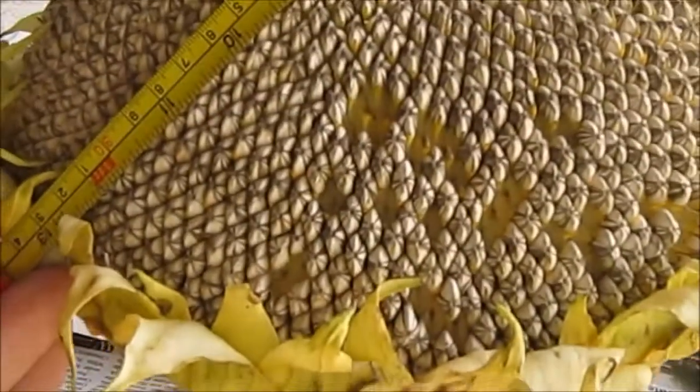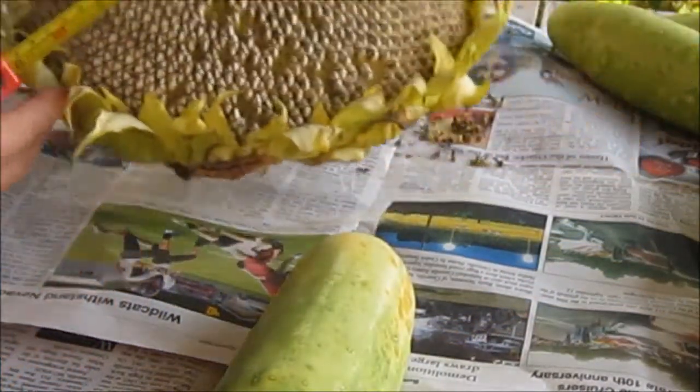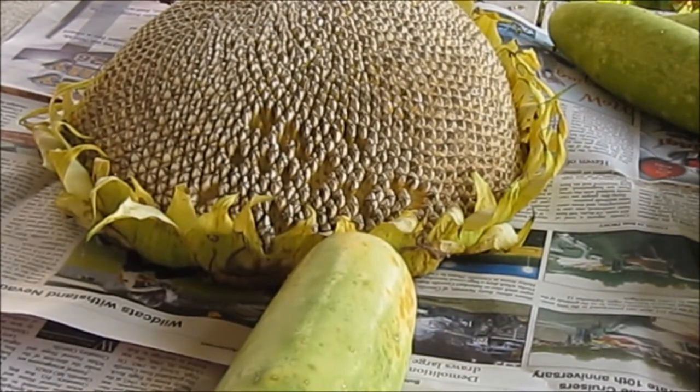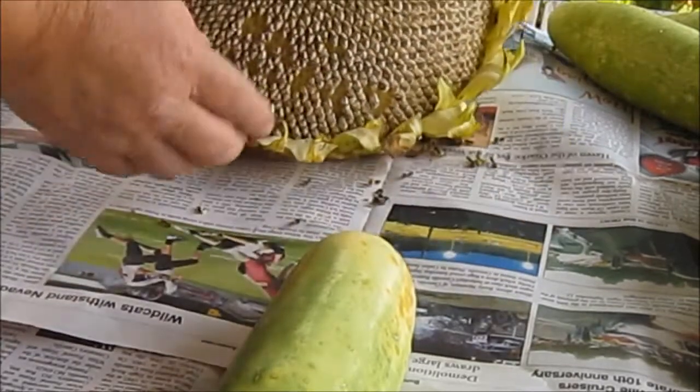13 inches. I don't know if you guys can see that or not. This is the one I said was 14 foot across by accident. Let's see how many seeds we can get out of here.